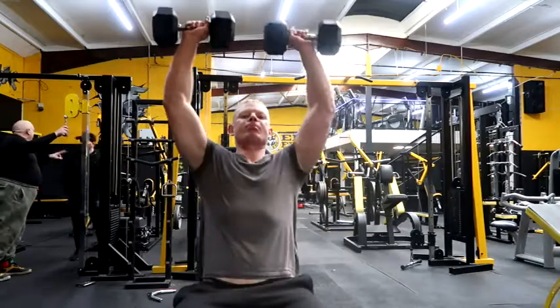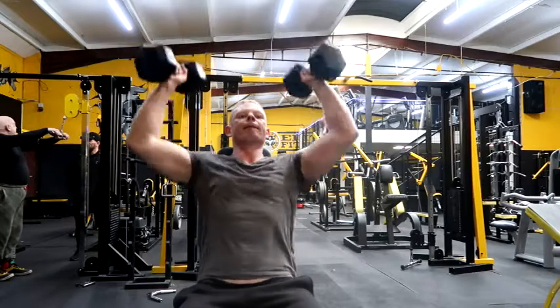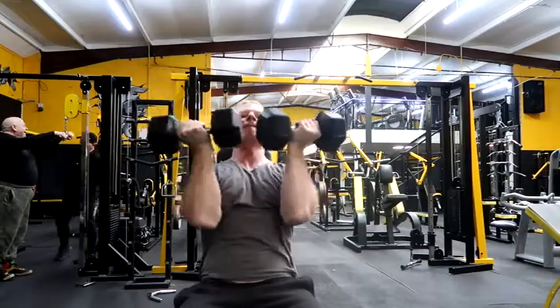Another favourite of mine — one I hate but also love — is Arnie press. It's very hard to get heavy weights on this; it's all about control. This is a great secondary press.